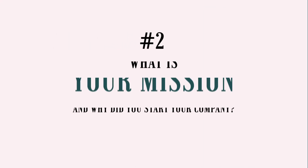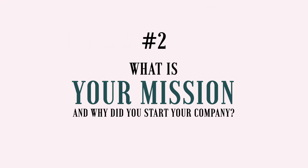Question number two: what is your mission and why did you start your company? I love to ask this question because it really gives you insight into who you're potentially working with. Ask them how they got started in their industry, what they're most passionate about, and why they do it. This will give you a really good feel for the type of business they are, what they stand for, and ultimately if you guys stand for the same thing. If you're resonating with what they're saying, that's a really good sign of a good fit.